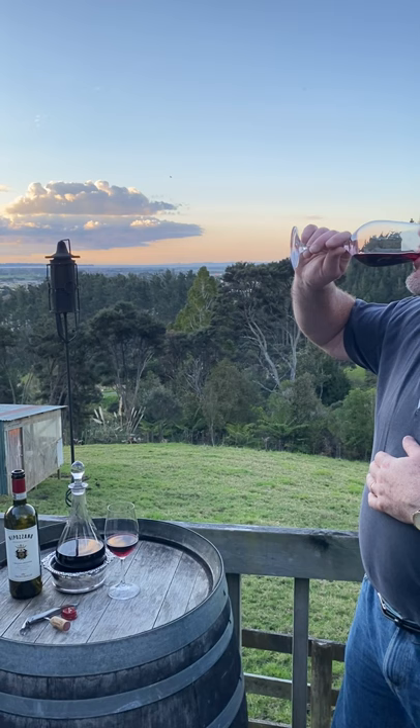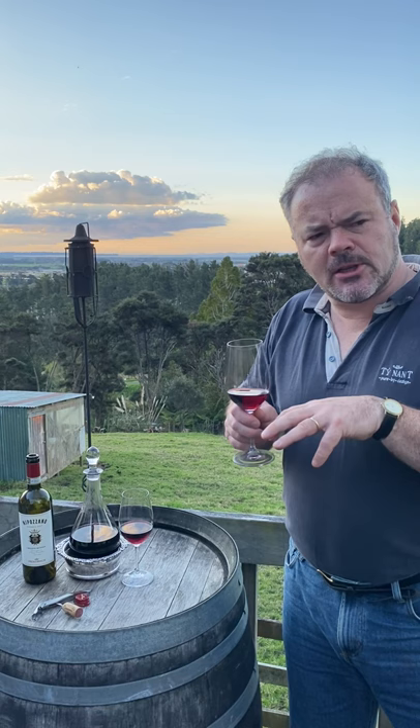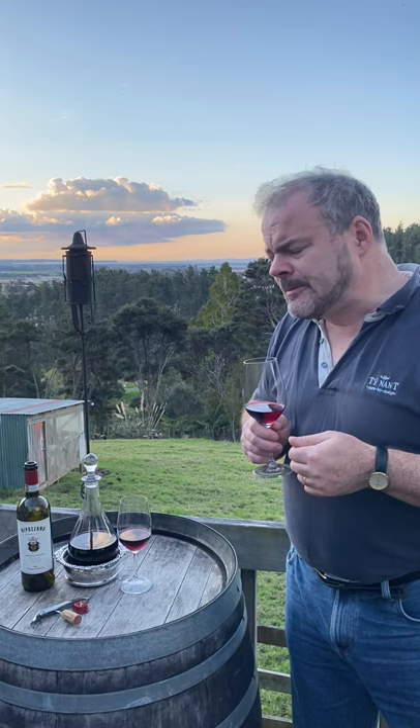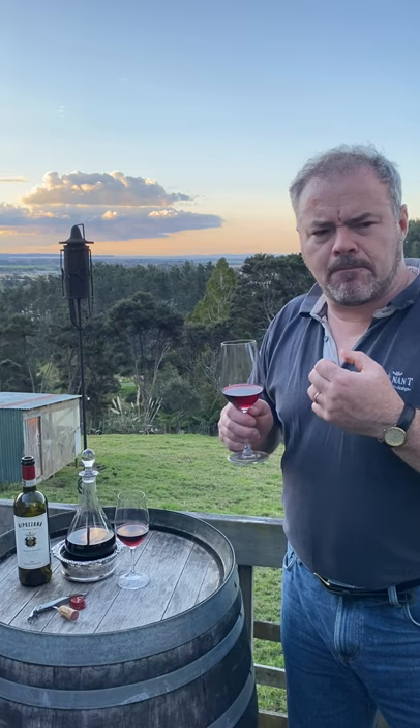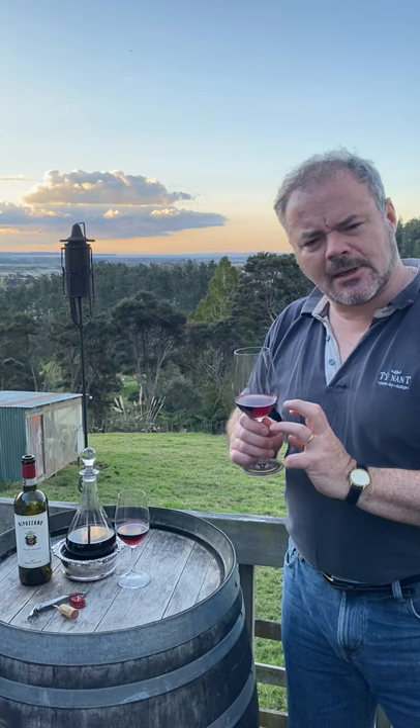Tasting the wine, the first thing that strikes you is good acidity — I can feel I'm salivating, it's mouthwatering. The wine is of medium weight with fairly firm tannins, but they have a rounded, slightly chocolatey texture with slightly dusty notes. Again, those deep red fruit notes — plum, maybe getting on to mulberry, sort of darker notes. The flavours last nicely because the acidity has pepped it up.